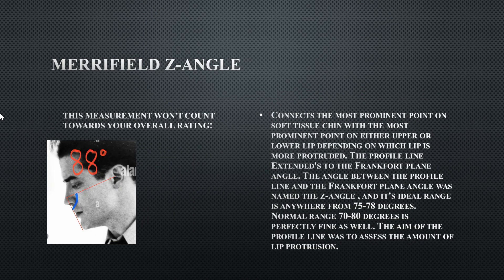The Z-angle is the final measurement. His is 88 degrees — anything past 80 degrees means the lips and mouth are not projected enough for the face. Below 70 degrees would indicate overly projected lips. Ideally you want lips within that balanced range — not too projected, not too recessed. That wraps up this video; if you want your face analyzed, email or DM me.